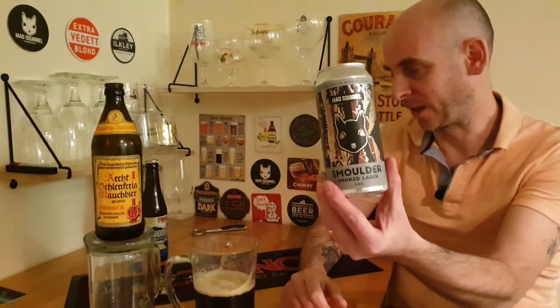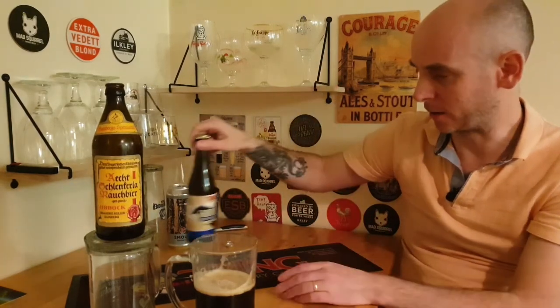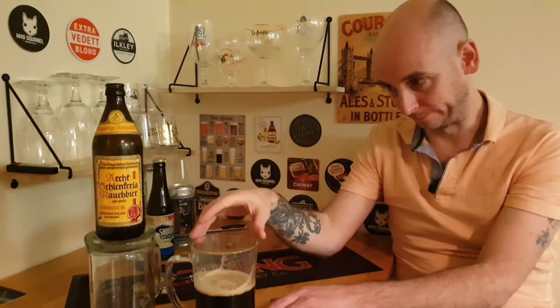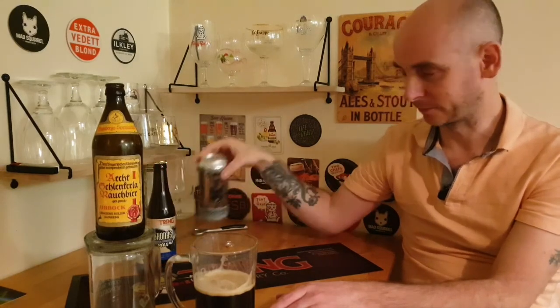I'm going to go out on a limb — that's the best beer I've ever drunk. That is incredible. This is only the third smoked beer I've reviewed. The Tring Brewery one was very good for a smoked beer, but this is just a whole other level, absolutely a whole other level. If you're into football: this one is Premier League, the Tring one is Championship, and the Mad Squirrel is League Two. That is just an absolutely incredible beer.